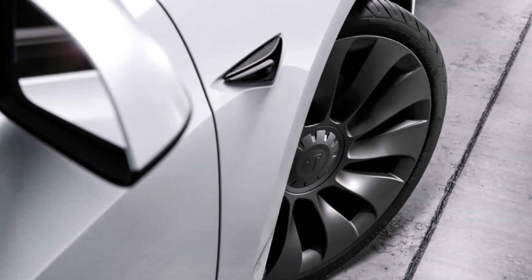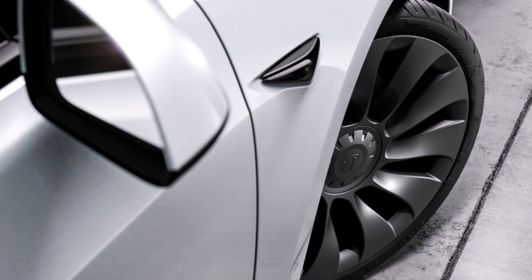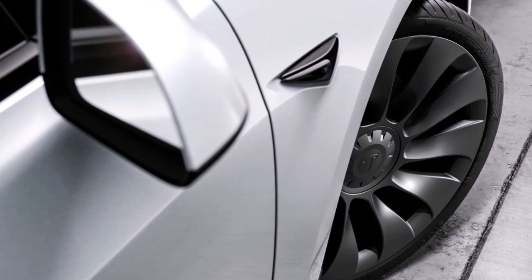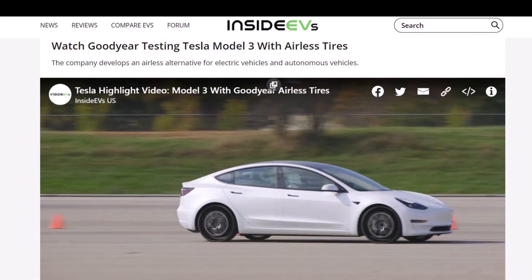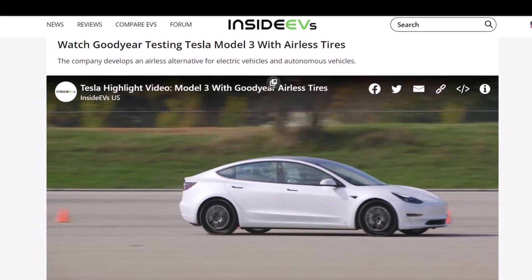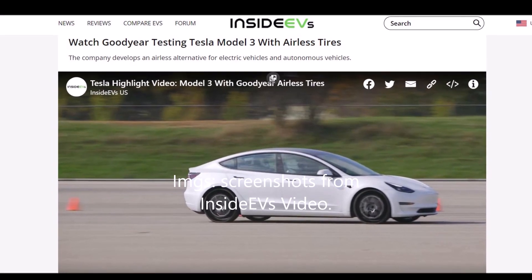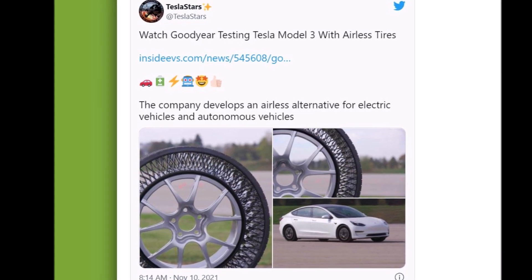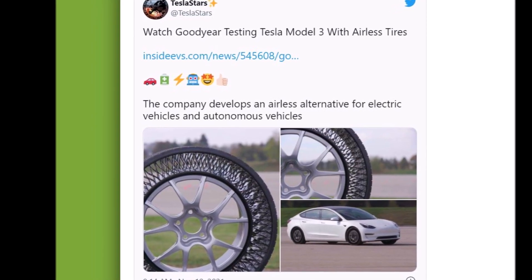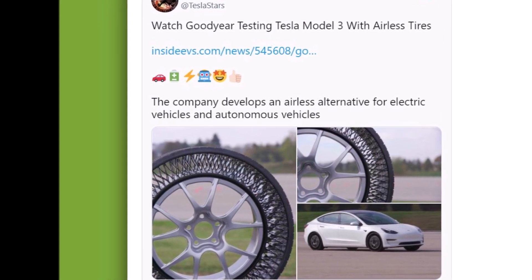It looks like soon we will see Tesla begin selling their cars with new airless tires. Tesla Model 3 is trying out new Goodyear airless tires. A new set of airless tires are being tested in Tesla Model 3 vehicles, this time from Goodyear.